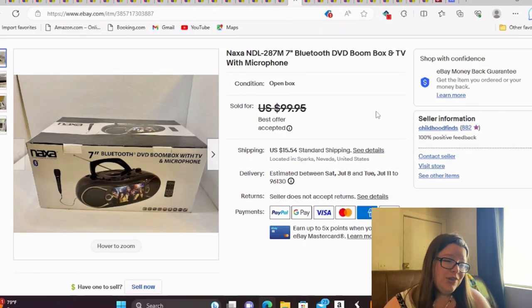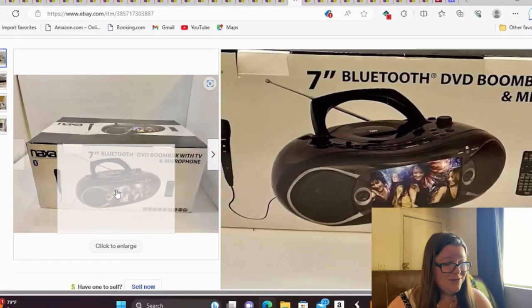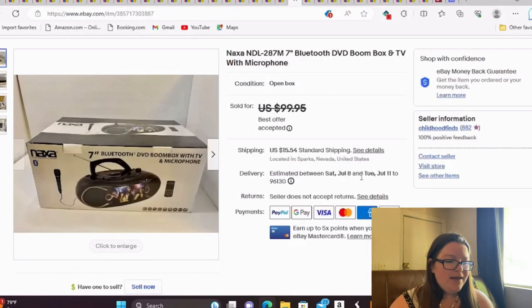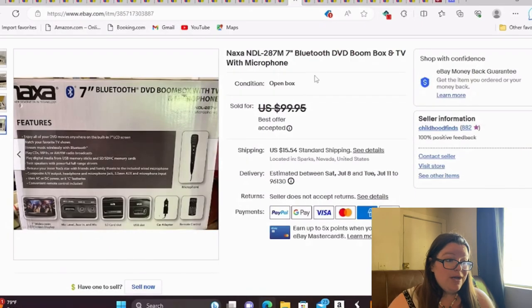I bought this along with the radio at that little estate sale — about a dollar into this. I took a best offer of $85 for a Naxa Bluetooth DVD boombox and TV with microphone. It is wild. It was brand new but the box had been opened with a little box damage, so I listed it as open box. I had it listed maybe a week and made a great profit.